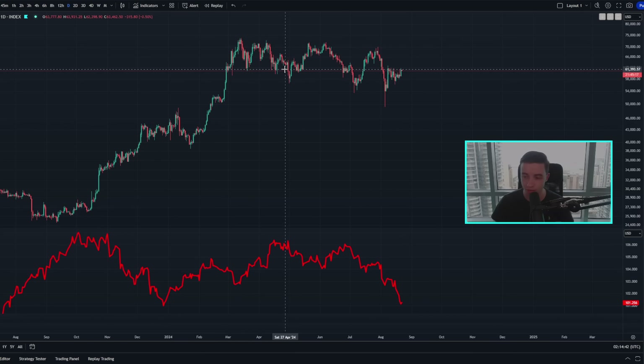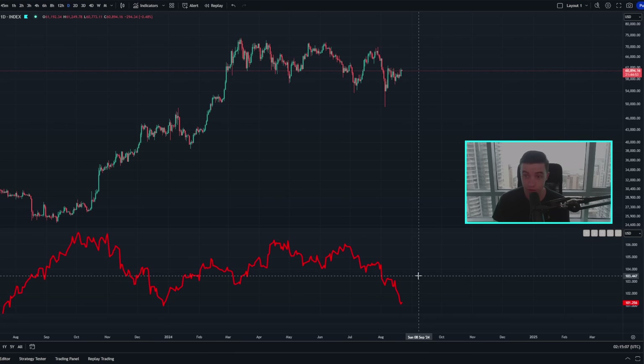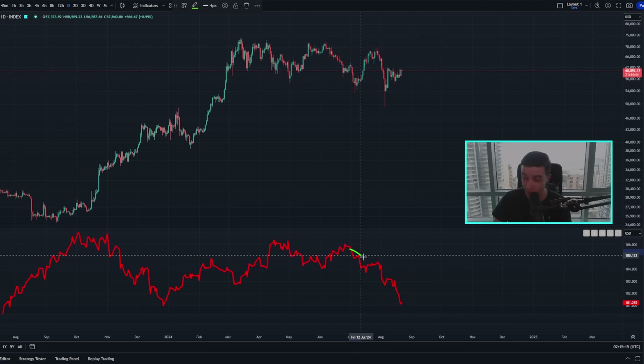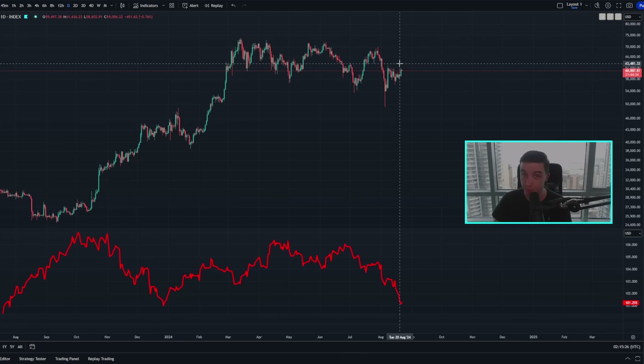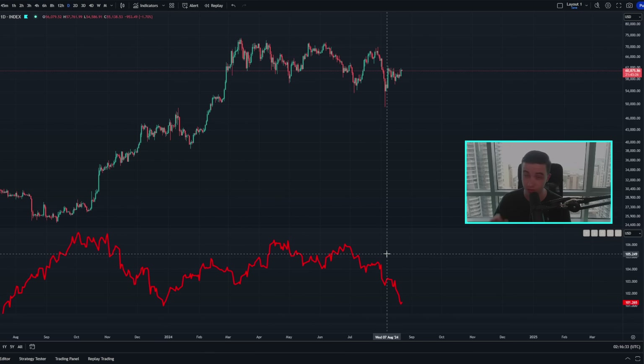There have been other times where we've seen a pullback in the DXY coinciding with a major move to the upside in the price of Bitcoin and vice versa. When the DXY is bullish, that's often bearish for the price of Bitcoin, as we can see time and time again. Obviously it's not a 100% perfect indicator that's accurate all the time, but it is very accurate most of the time. What this is telling us right now is that we should be expecting potentially some more bullish price action for the price of Bitcoin, because right now the DXY is basically dumping. When the DXY is crashing, usually that means more bullish price action is likely coming for the price of Bitcoin — a major bullish signal is flashing that we need to pay attention to.